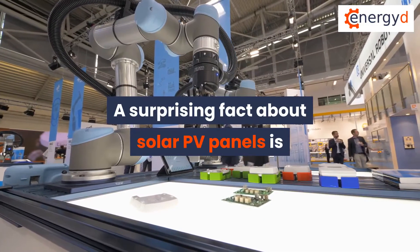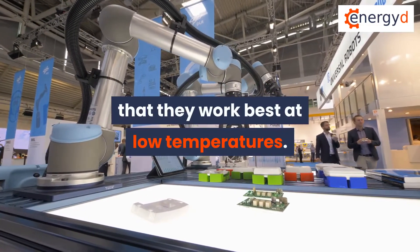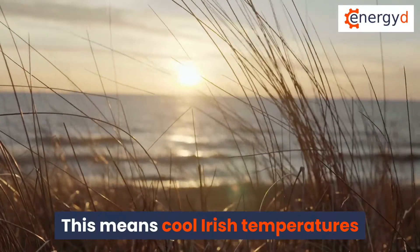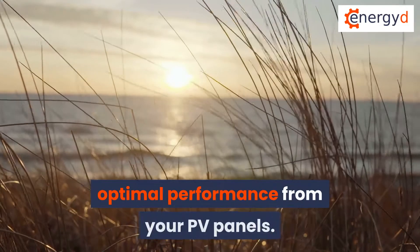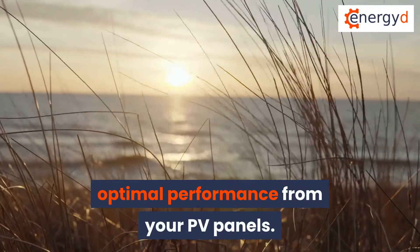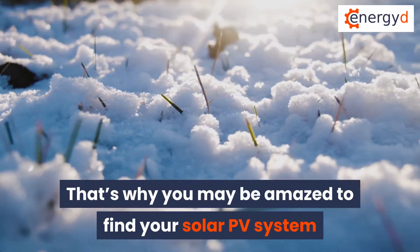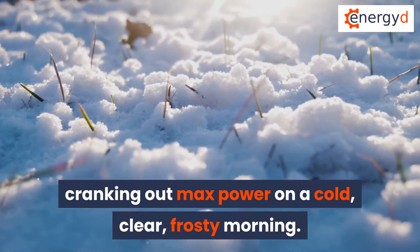A surprising fact about solar PV panels is that they work best at low temperatures. This means cool Irish temperatures and fresh breezes help you to get optimal performance from your PV panels. That's why you may be amazed to find your solar PV system cranking out max power on a cold, clear, frosty morning.